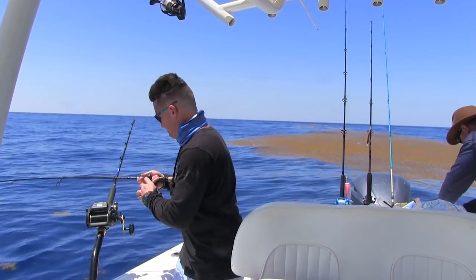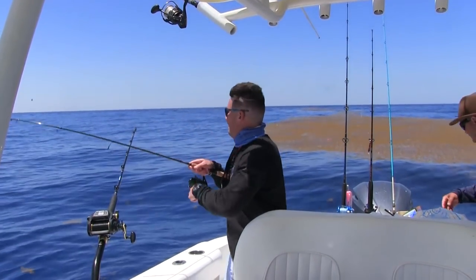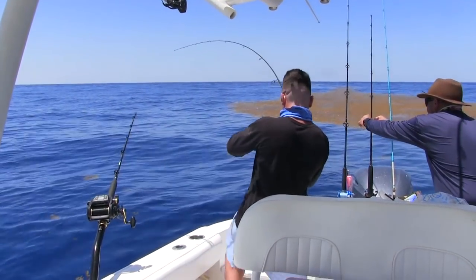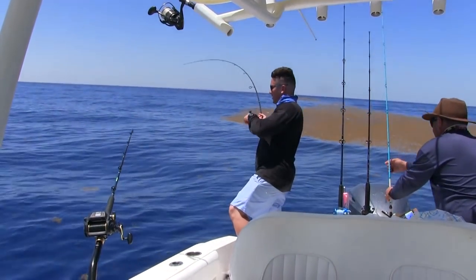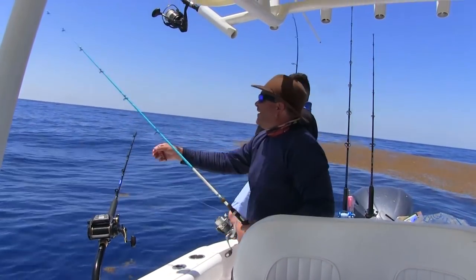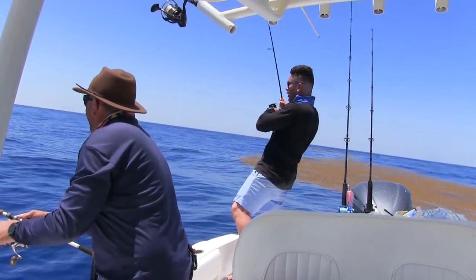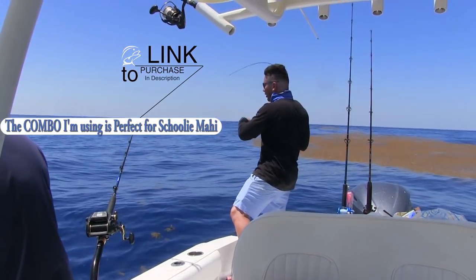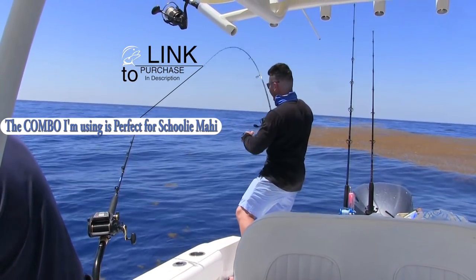Got a mahi right here — mahi on! There's a whole school of them down here, bro! Look, the whole school's right here! Nice!